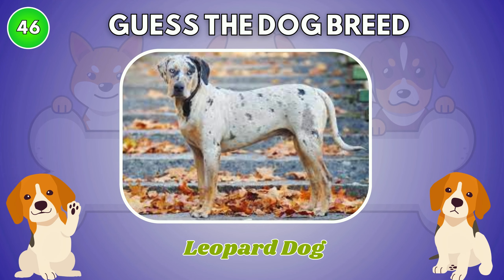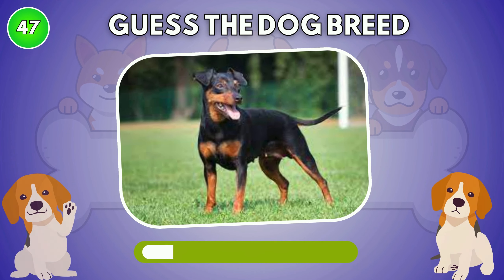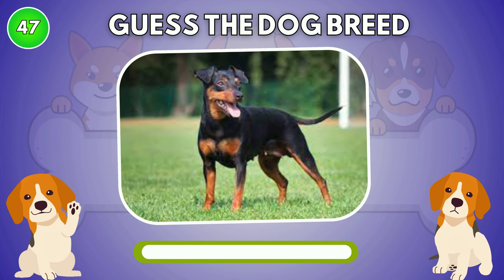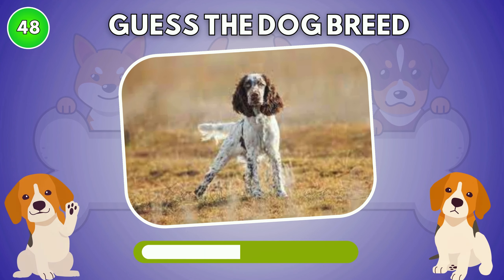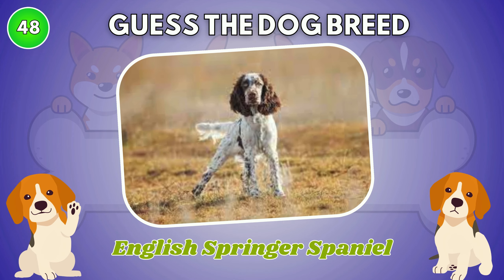Catahoula Leopard Dog. What is your guess? The answer is Miniature Pinscher. English Springer Spaniel.